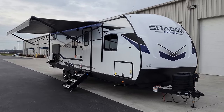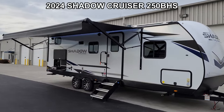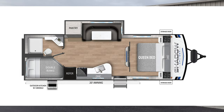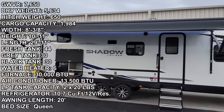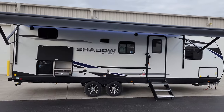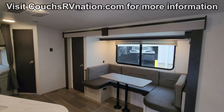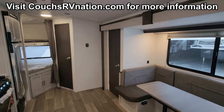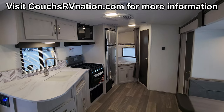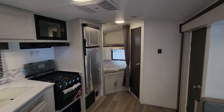Hey everyone, welcome to another All About RVs video tour. Today we're taking a look at a brand new 2024 Shadow Cruiser 250 BHS travel trailer. This is a one-slide-out bunkhouse travel trailer. We're going to walk you through the inside and outside of this beautiful new RV, show you what it's all about, and at the end we'll close it up and show you what it looks like closed.